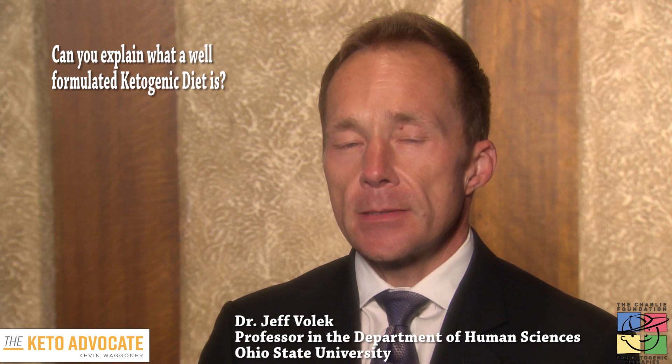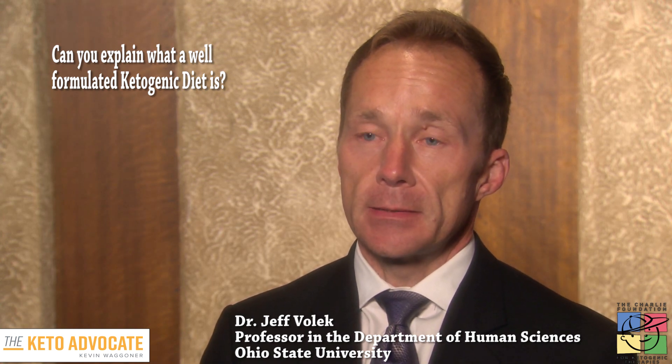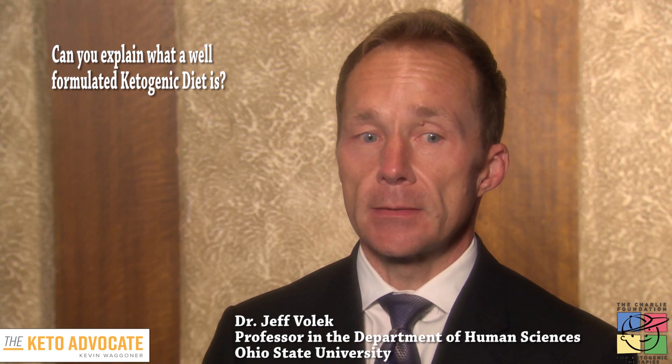The term 'well-formulated ketogenic diet' is one I like to use because there are a lot of people attempting ketogenic diets and prescribing them that may not understand all the nuances that go into formulating the diet. We often focus on carb restriction, which is certainly a major component — getting carbohydrate levels usually below about 40 grams. But it varies from person to person; some may require less than 35 grams, others may consume 60 grams and still be in ketosis. That needs to be experimented with on an individual basis through trial and error.